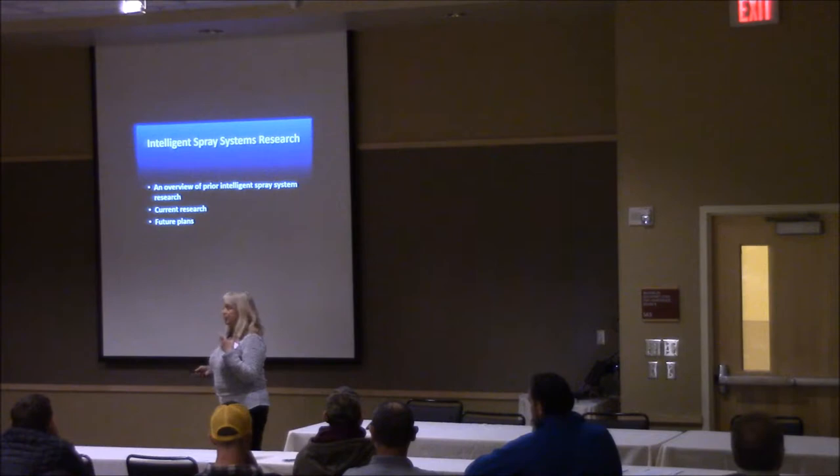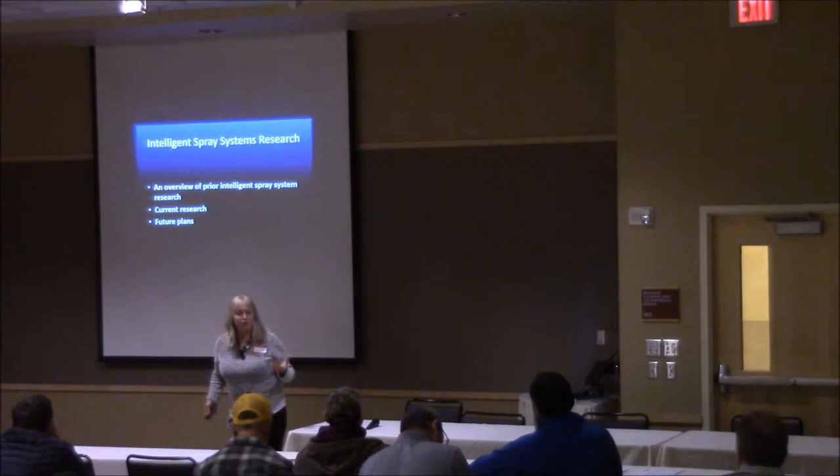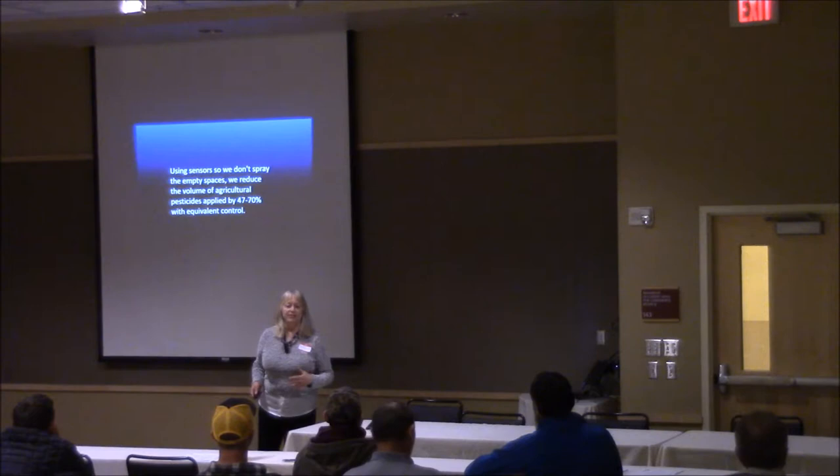Today I'd like to give you a bit of an overview for those of you who haven't heard about this work — about what we've been doing, our current research, and our plans going forward. We have learned that by not spraying the empty spaces, we reduce the volume of pesticides applied by 47 to 70%. That's huge.